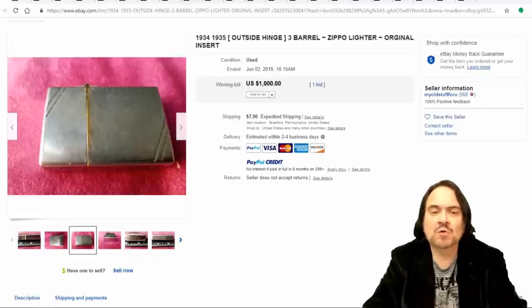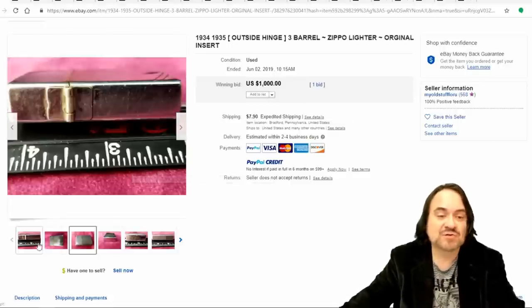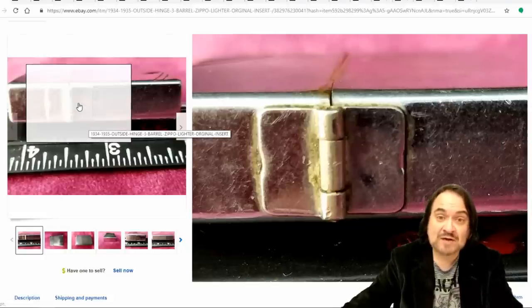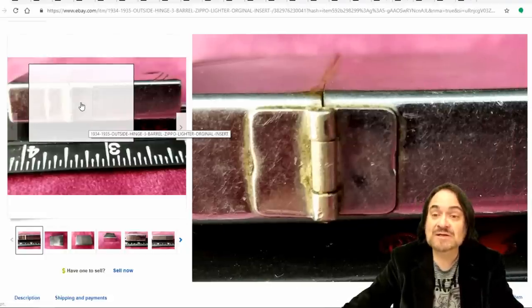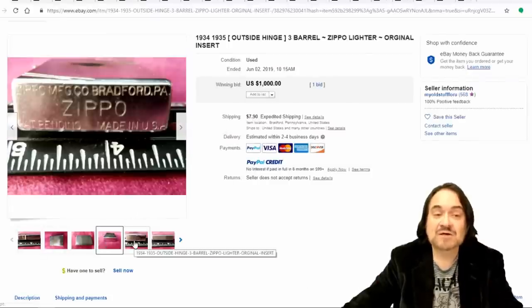So here we are with the first one. Now this is an earlier one. One deciding factor on age for any Zippo are the actual hinges and where they appear. A modern Zippo has five barrels — this one has three. A modern Zippo also has the hinges on the inside of the case, so you won't see them on the outside. That was a flaw back then, as was having three barrels. New ones have hinges on the inside with five barrels. So if you see one where the hinge is on the outside and it's marked Zippo on the bottom, it's a keeper right off the bat.